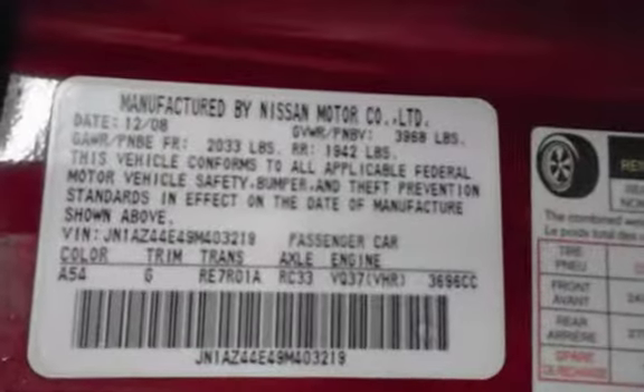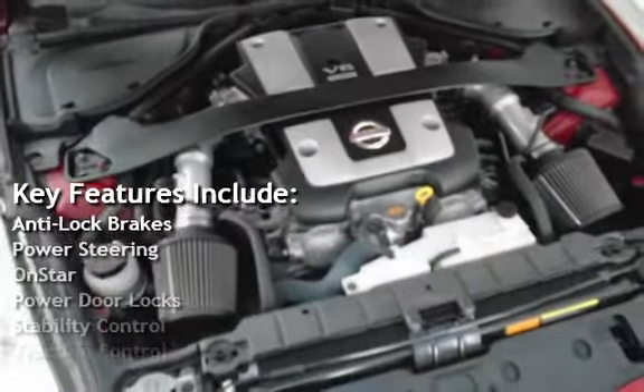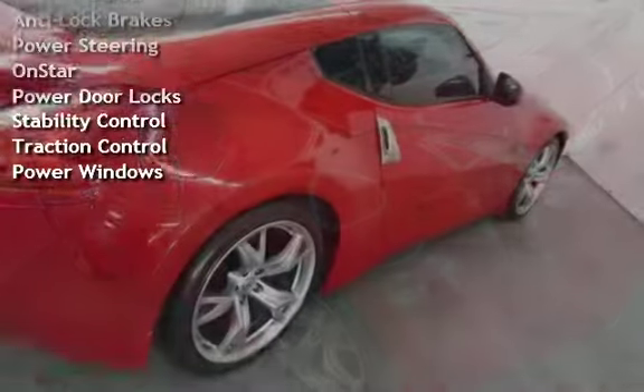Key features include anti-lock brakes, power steering, OnStar, power door locks, stability control, traction control, and power windows.